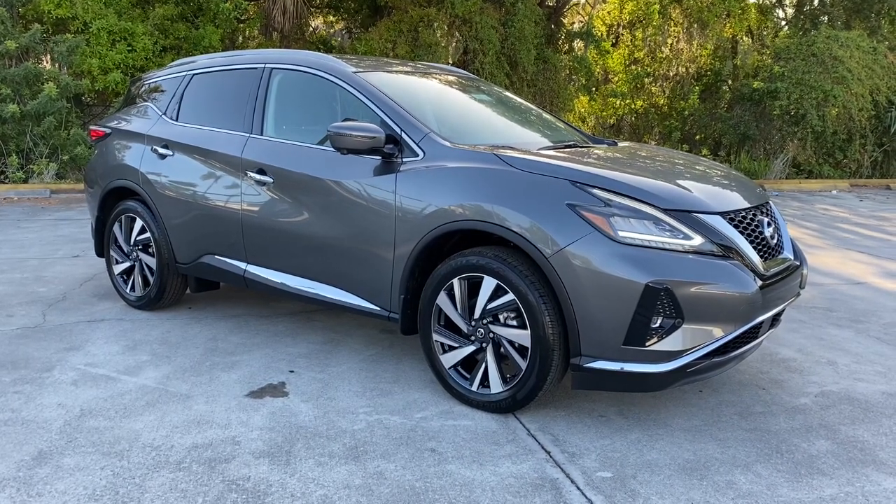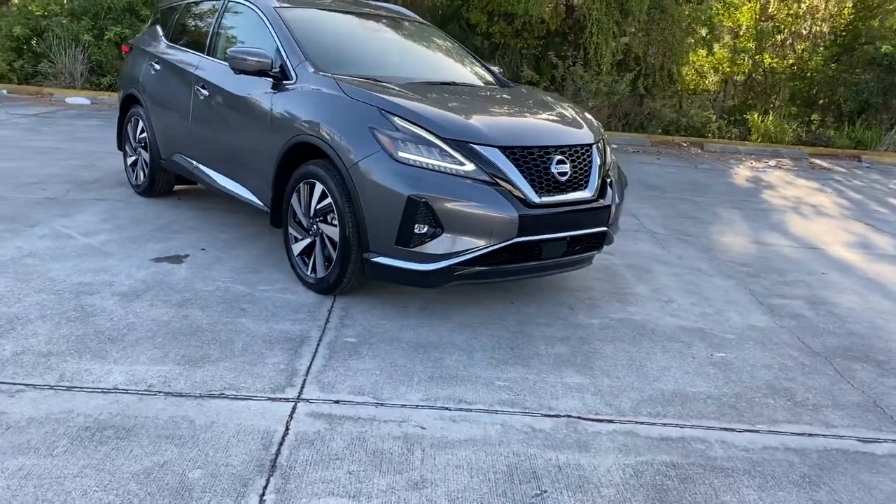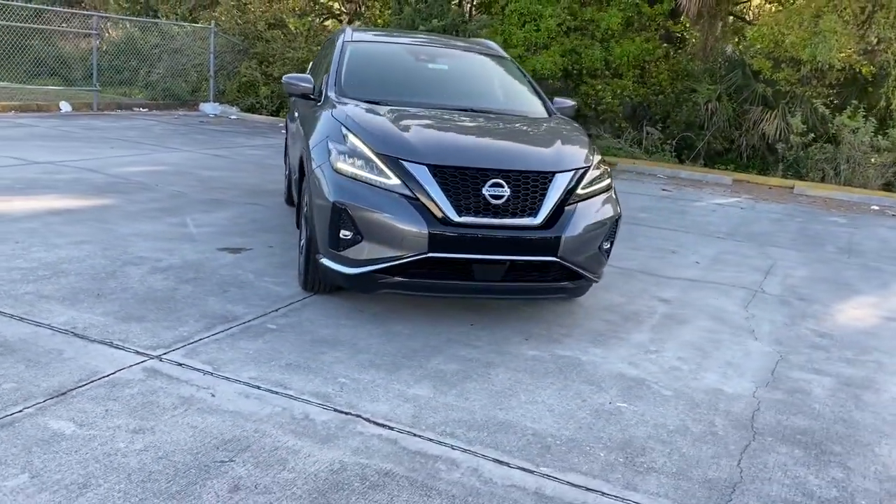This could be the car for you — the 2022 Nissan Murano. This sporty Murano was designed with your lifestyle in mind.